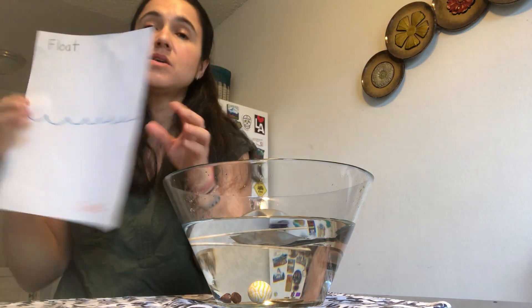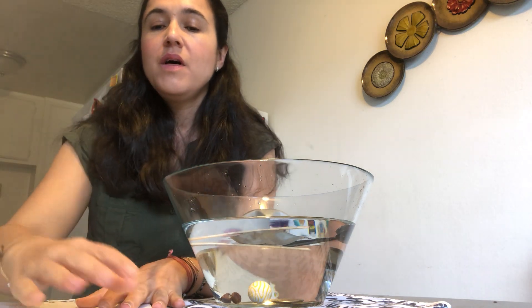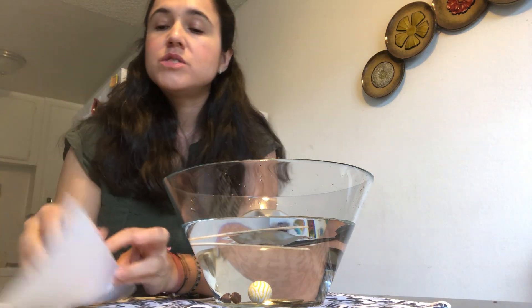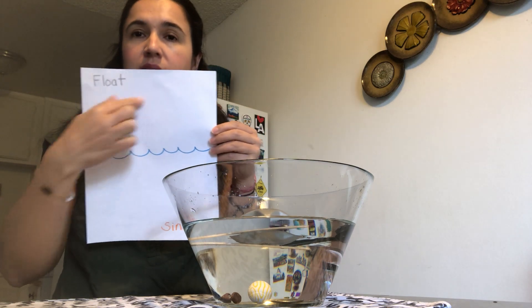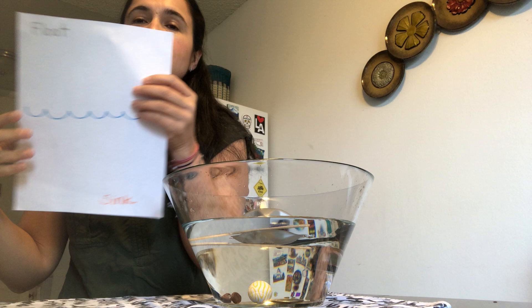After you have all your objects in the water, take your paper and you're going to draw. The ones that are floating, draw them at the top, and the ones that are sinking, draw them at the bottom. Thank you, and I'll see you next time. Adios!